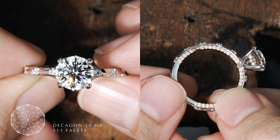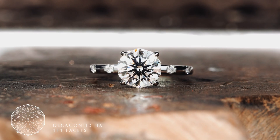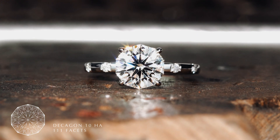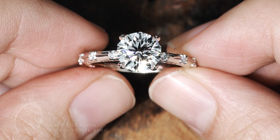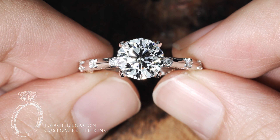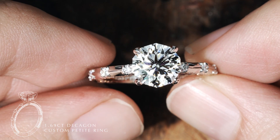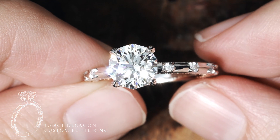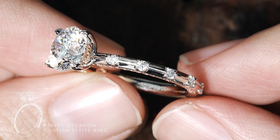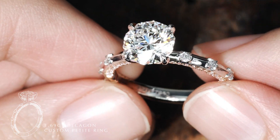These two diamonds are our 10 Hearts and Arrows Decagon with 111 facets. The first ring is a 1.69-carat Decagon 10 Hearts and Arrows main diamond with a sleek knife-edge band, and of course featuring our signature Decagon melees spaced out evenly, creating a delicate and soft appearance where the main Decagon remains the center of attraction.